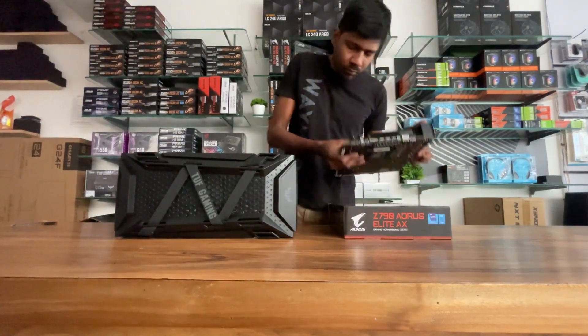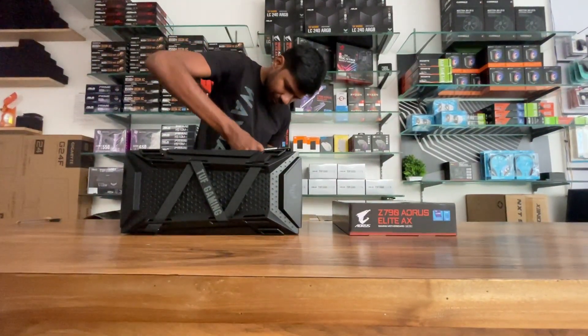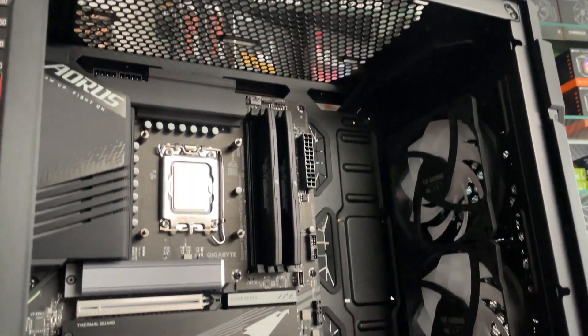Most M.2 slots come with a heatsink. When choosing an SSD, consider choosing one with a heatsink model.